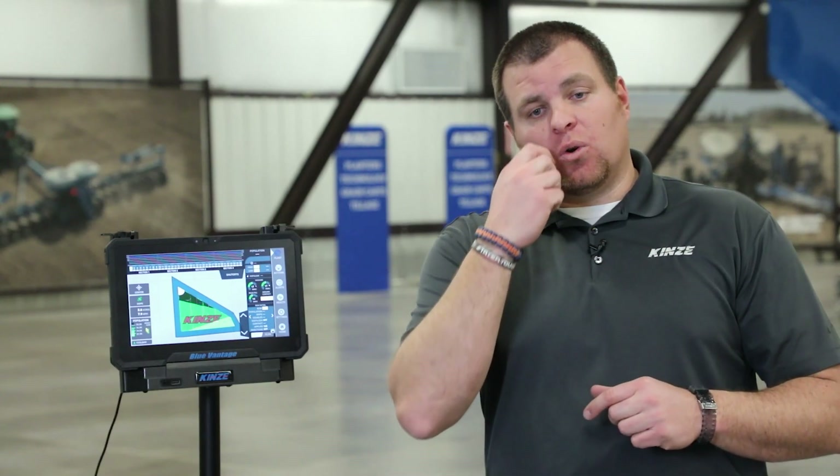With Blue Connect, that cloud-based feature, all your data is stored there — and just like with anybody else, you still own your data. It is a free service that you get with the Blue Vantage display.